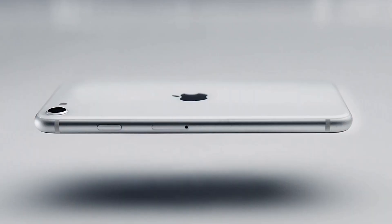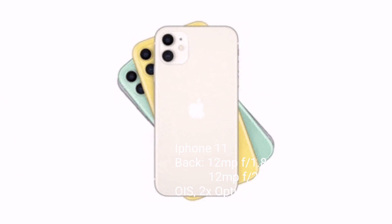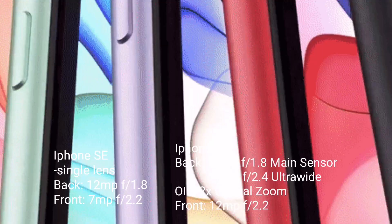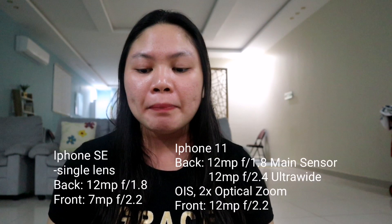For the camera — the iPhone SE has a single lens on the back with 12 megapixels, and the front camera is 7 megapixels. The iPhone 11 on the back has a dual camera with two lenses: a 12 MP main sensor and a 12 MP ultra-wide sensor. Both have optical image stabilization with 2x optical zoom. The front camera on the iPhone 11 is also 12 MP with a True Depth camera for Face ID.